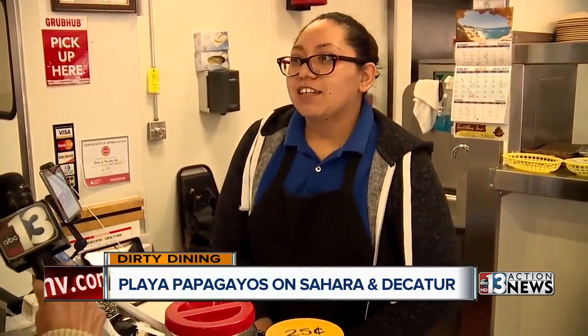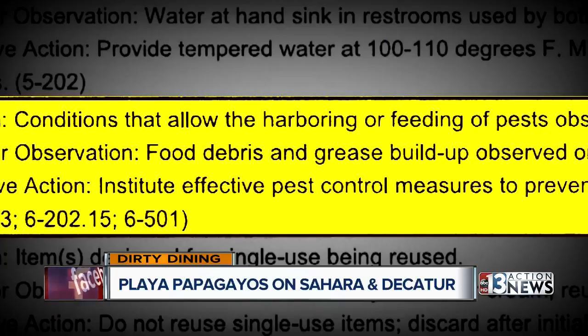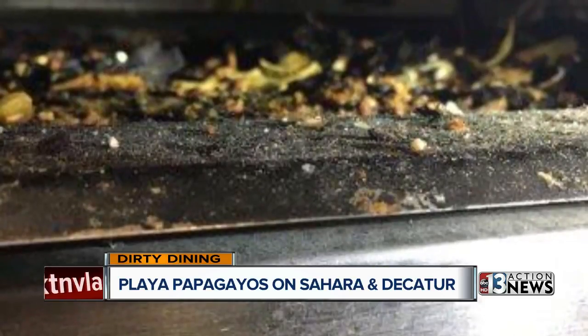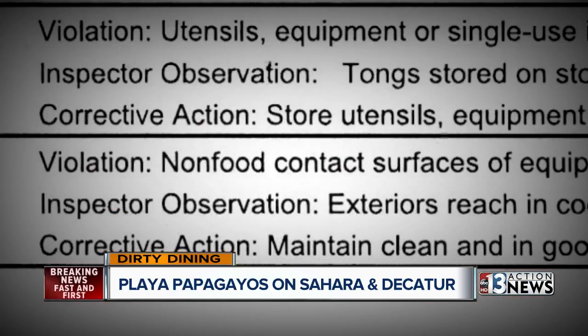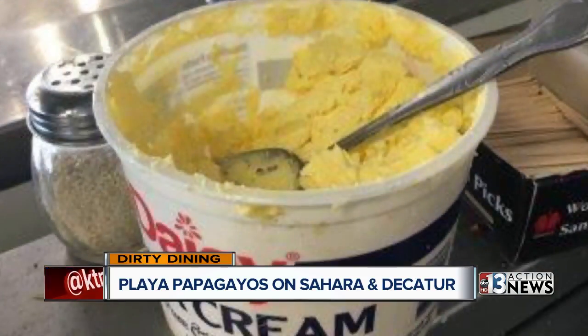The regulations are what they are — there's nothing we can do about it. Inspectors documented conditions inviting to pests, including food debris and grease buildup on stove shelving, in between stoves, and in floor drains. The refrigerator doors were also soiled with food debris, and they said the person in charge was not knowledgeable about food safety.